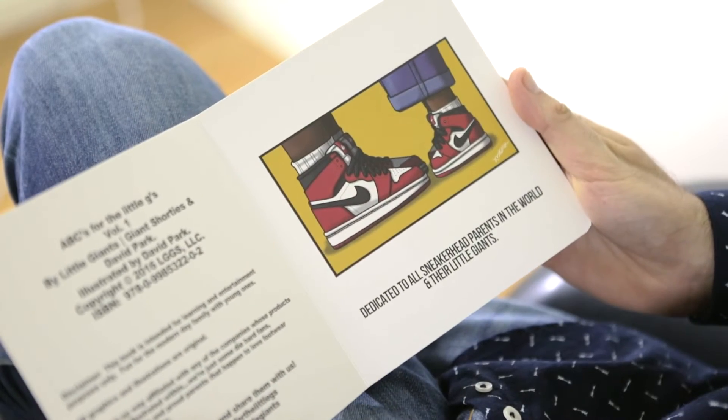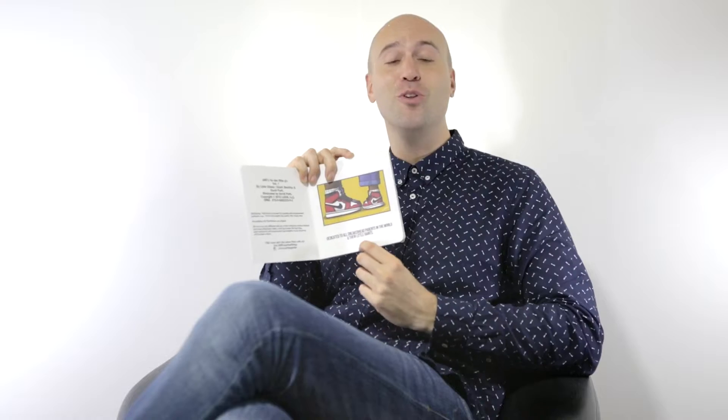This first page is dedicated to all the sneakerhead parents in the world and their little giants. So let's start with the most important things — the leathers.